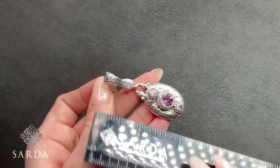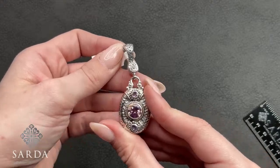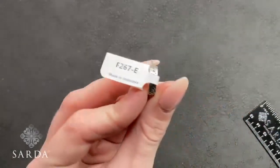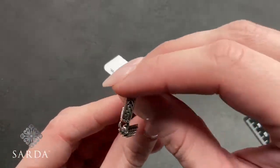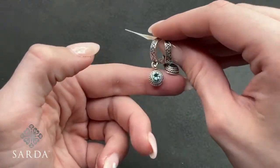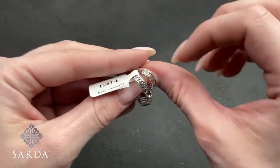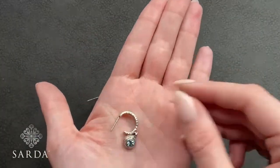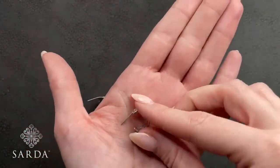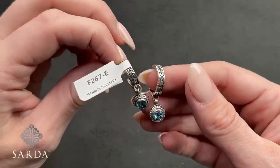F267 is a blue topaz hoop earring for $69.99 — a little chain-link hoop with a double braid double bezel on the blue topaz, about a half inch. These do come with backs; we just don't have them on the tray. We used to keep them on the tray but ended up with piles of earring backs everywhere, so now they stay in the bags.